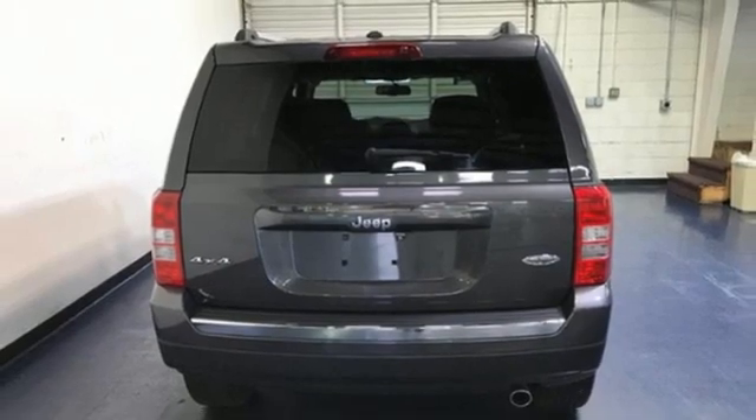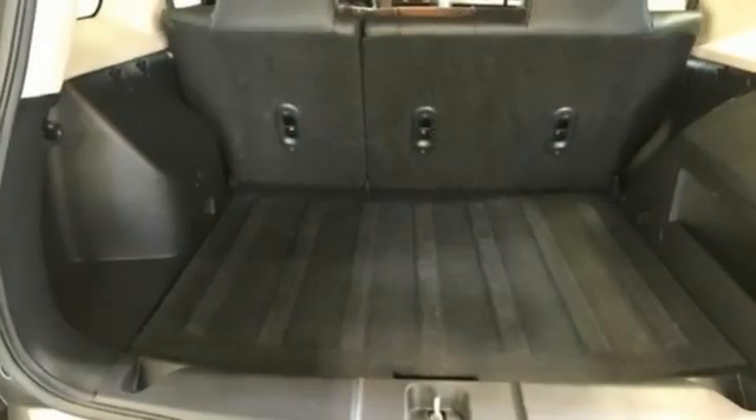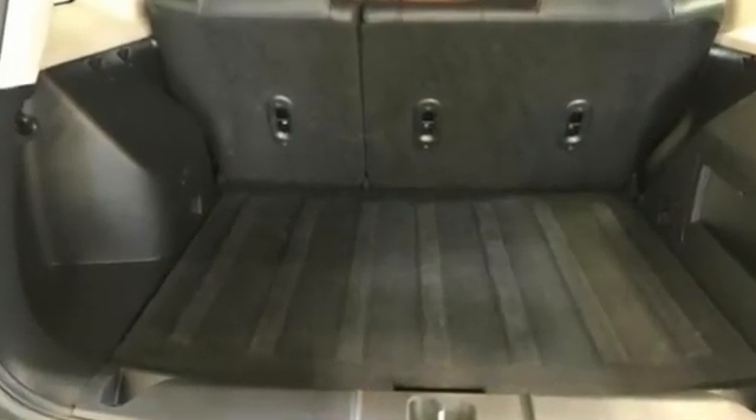Motor Trend proclaims it's getting better all the time. Everywhere you want to go, anything you want to do, Jeep takes you there. Experience it for yourself today.